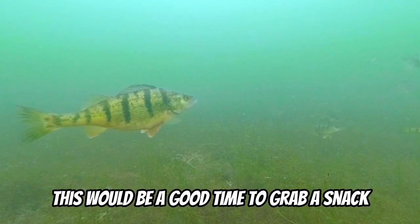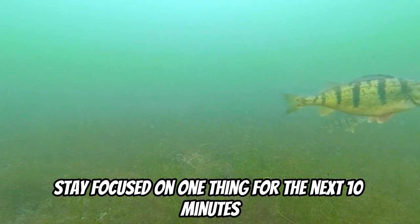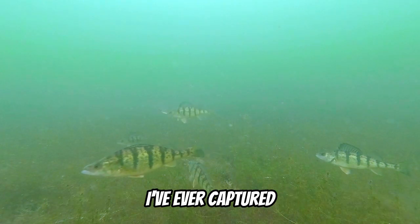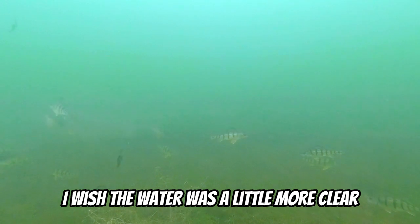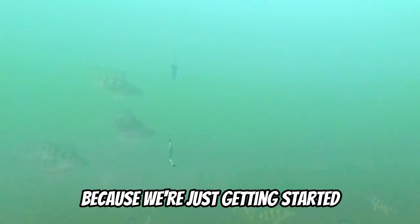This would be a good time to grab a snack, grab a drink, or whatever you need to help you stay focused for the next 10 minutes. This is some of the best underwater footage I've ever captured. I wish the water was a little more clear, but murky water this time of year can be expected when everything including the lake is melting. So get comfortable and enjoy the video, because we're just getting started.